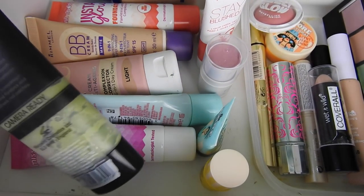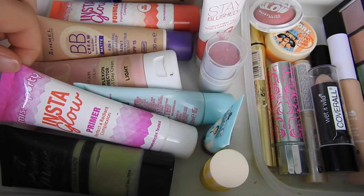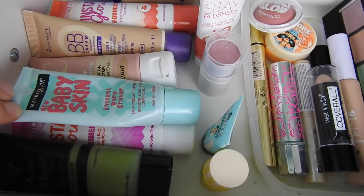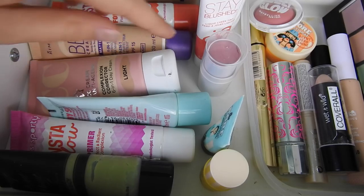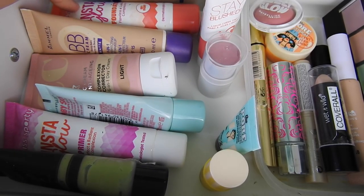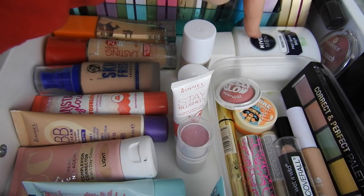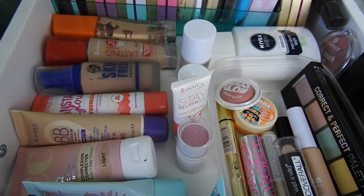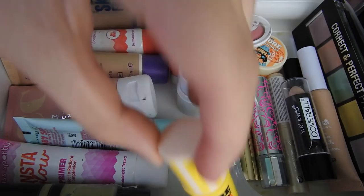So the first drawer is my face drawer. The first things I have are primers: the W7 Prime Magic anti-redness, the Miss Sporty Insta Glow primer, and my Maybelline Baby Skin. I also have another primer back there. I then have the Superdrug CC cream in the shade Light, the Rimmel Matte BB cream, and the Insta Glow foundation. I have the W7 Skin Fresh foundation and two Rimmel foundations — the Lasting Finish and the Wake Me Up. I also have the Nivea Men post-shave balm, which is also used as a primer.